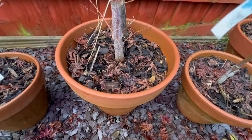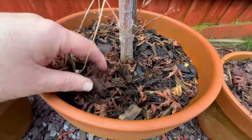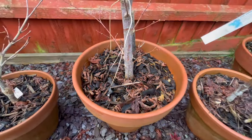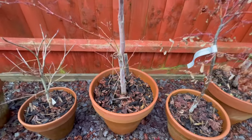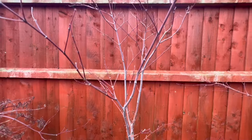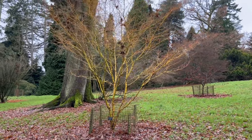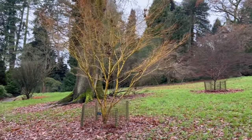Thanks so much to all those who've joined the channel and watched my videos throughout the year — it's really appreciated. I do hope you'll continue that journey with me into 2024. If I'm going to be of any help to you, please let me know and we'll enjoy Japanese maples together through another year. Take care and a really happy new year to you.